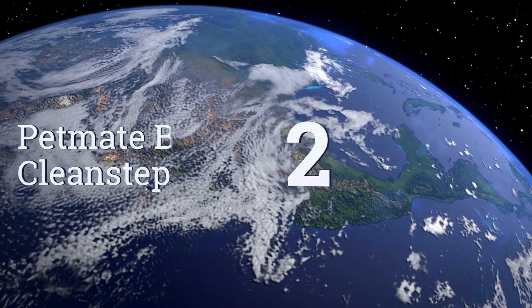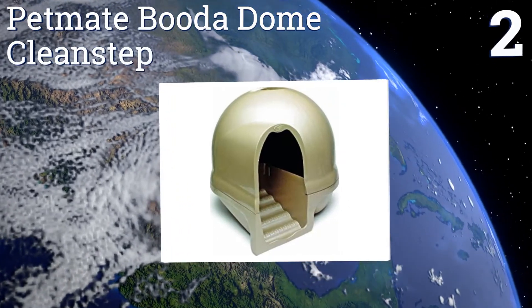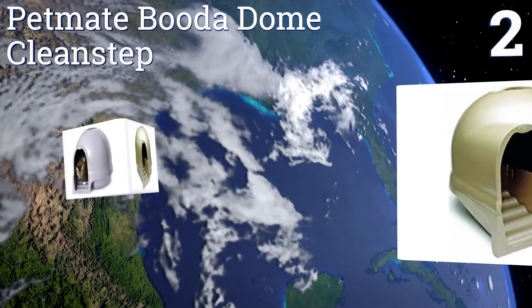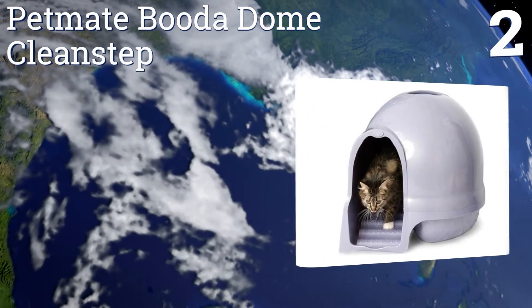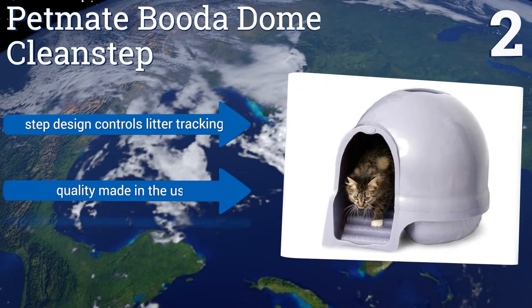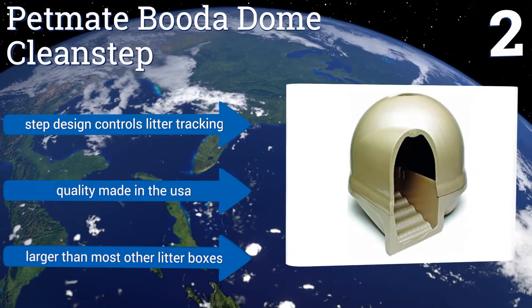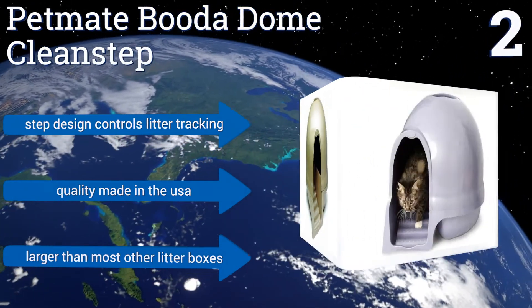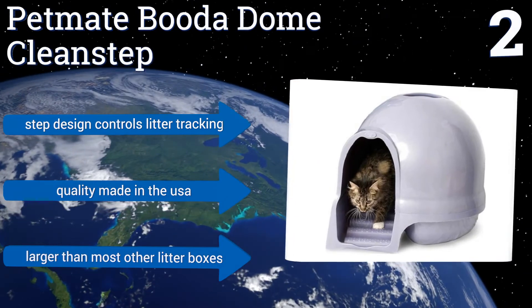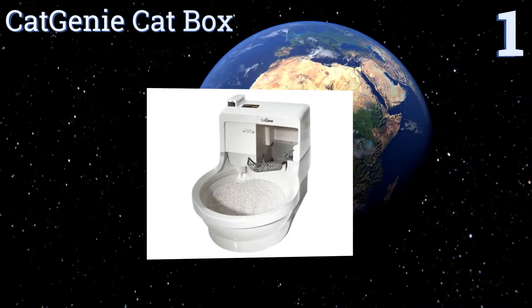At number two, the Petmate Booda Dome CleanStep is a cost-efficient litter box with a fantastic design. It does a great job of reducing litter mess from cats digging and helps keep odors inside. It's made of easy-to-clean plastic and comes in four color choices. Its step design controls litter tracking, it's quality-made in the USA, and it's also larger than most other litter boxes.